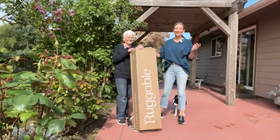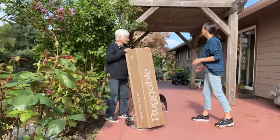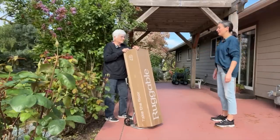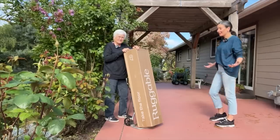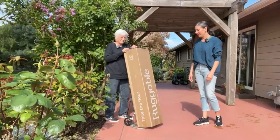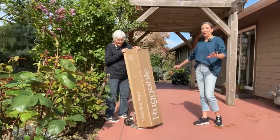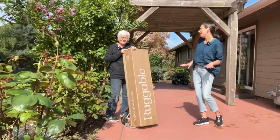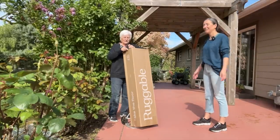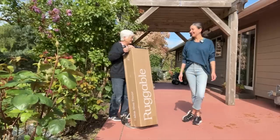We're back at mom's house today and we're going to work on a fun patio project. She's got this great patio out here with her beautiful pergola. I thought, let's make her a really cool entertaining space where she can relax, have a glass of wine, have dinner. We've got a gorgeous indoor-outdoor rug from Ruggable to put down, patio furniture, flowers, and our Goodwill finds.